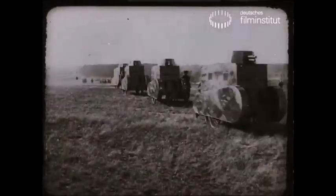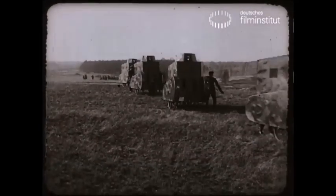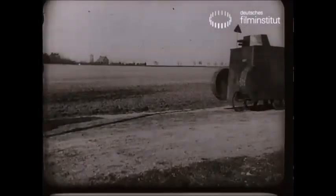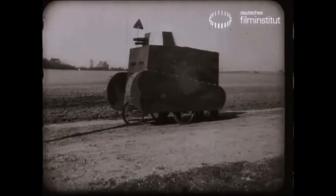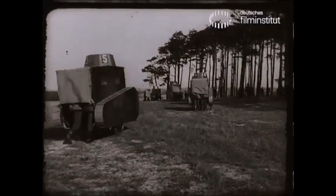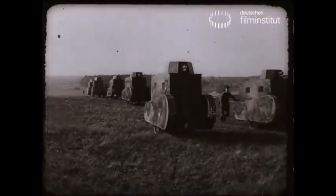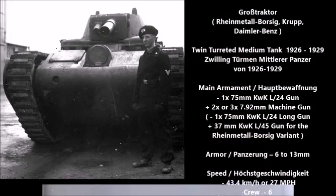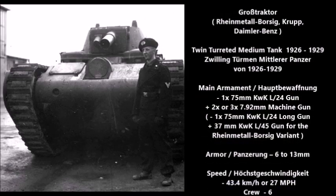After World War One, many of Germany's arms manufacturers and vehicle manufacturers went out of business, but there were still three companies that could produce armored fighting vehicles: Krupp, Rheinmetall-Borsig, and Daimler-Benz. These companies were contracted by the German military to develop Germany's first generation of post-World War One medium and heavy tanks.